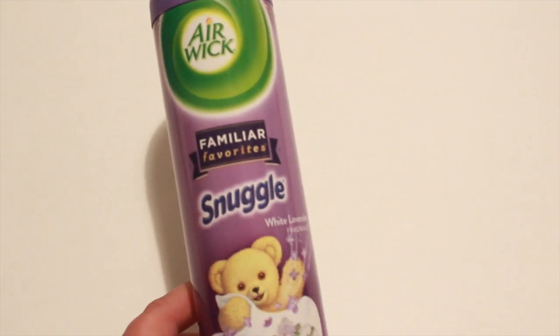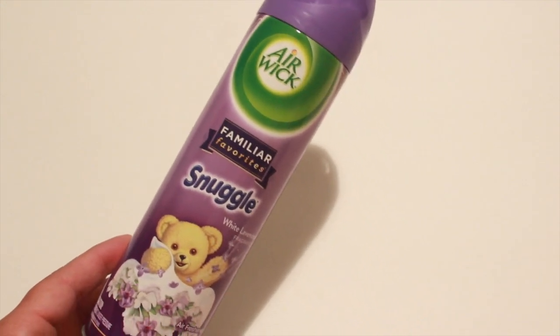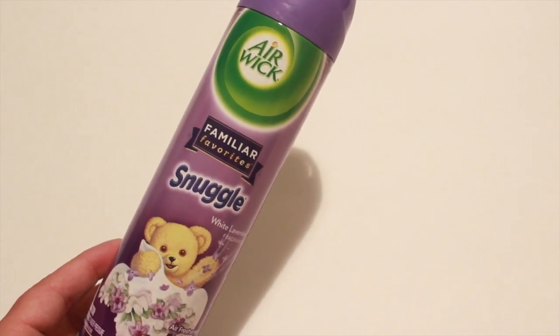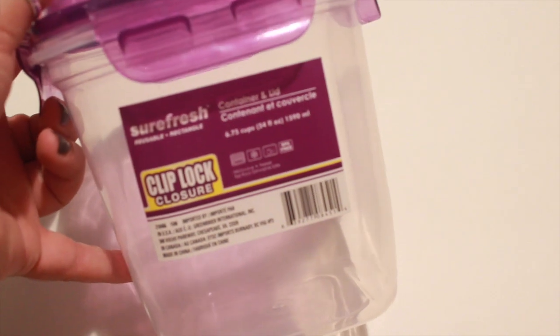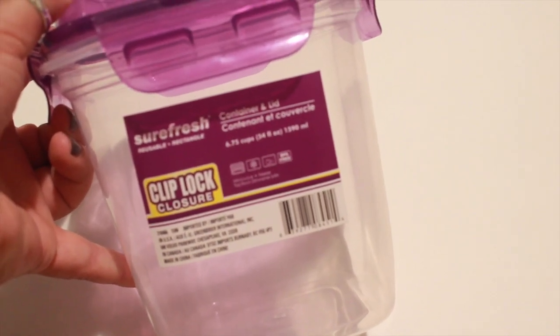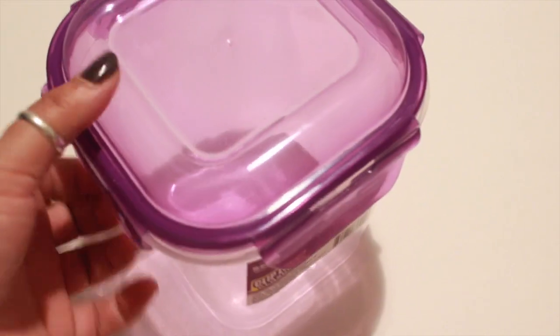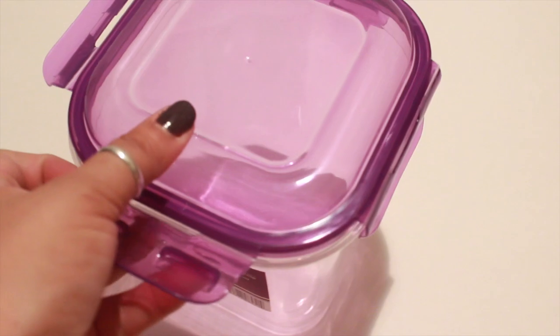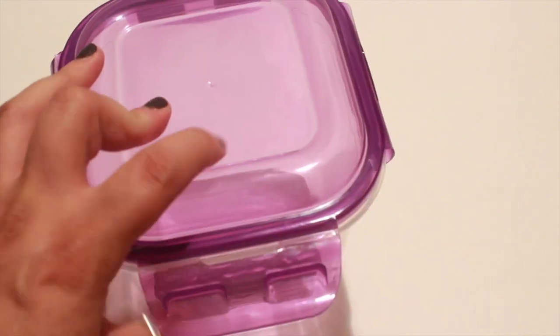I also picked up the Air Wick Snuggle air freshener — it is a very, very light scent, very clean and fresh. I also picked up another one of the Sure Fresh reusable clip lock containers. I really like these guys — they're really secure and they clip — so I picked up another one of them.